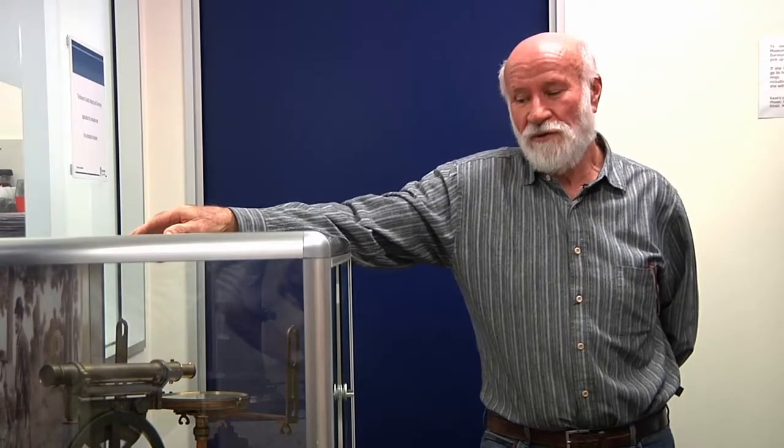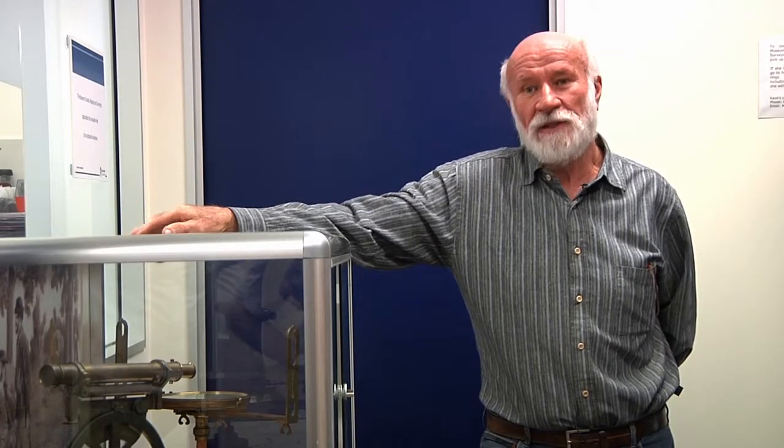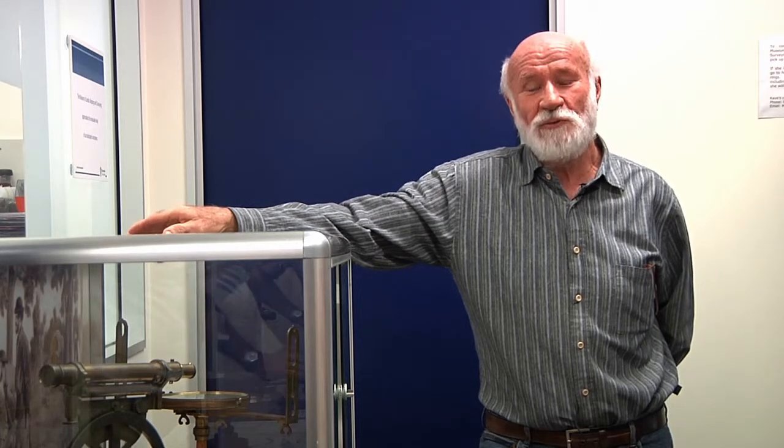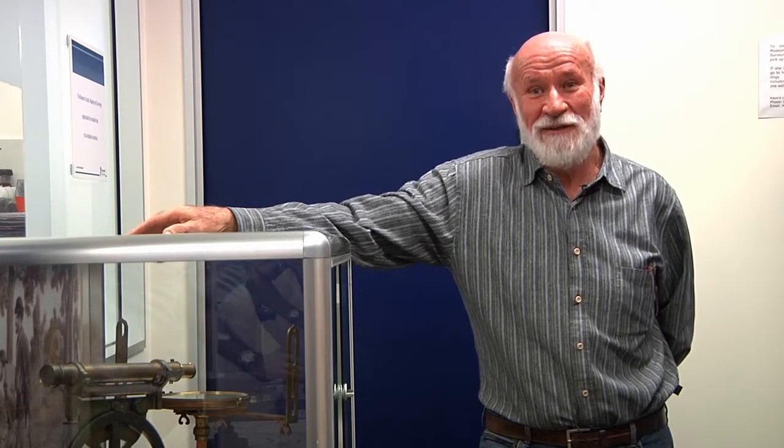The museum actually holds a collection of very old surveying instruments. Basically, surveyors have two types of instruments: one that measures distances and one that measures angles. It's that simple.